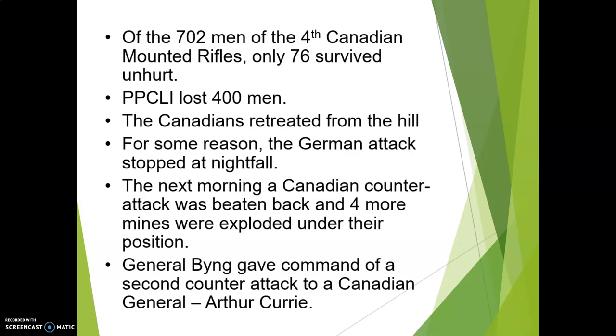At this point, General Bing gives command of a second counterattack to the highest-ranking Canadian general in the unit, and that is General Arthur Currie. This is a guy that I don't understand why our history doesn't make a bigger deal out of — because he is a bloody hero. Arthur Currie is now the one who is going to plan the second counterattack. He knows the rules that everybody else is playing by, and he cannot break the rules. So he has to figure out a way to make this into a victory, even though they have to work within that same system of the standard battle strategy.